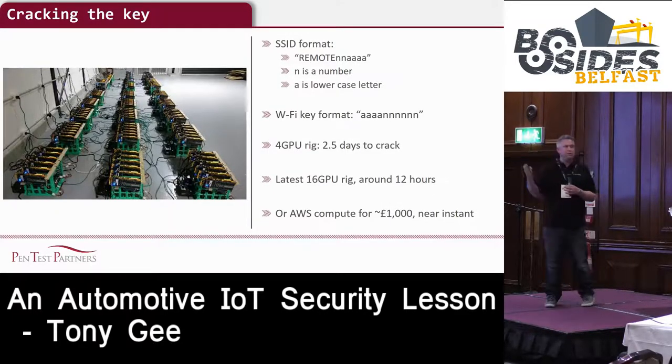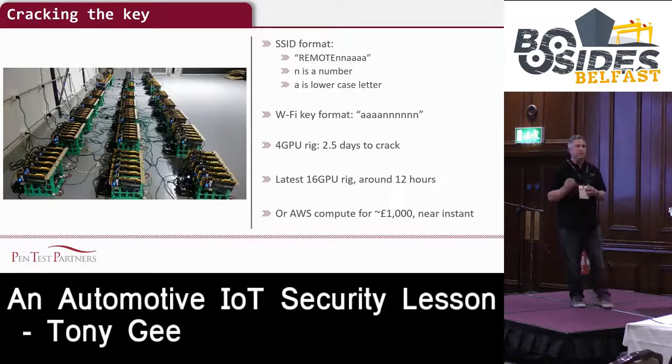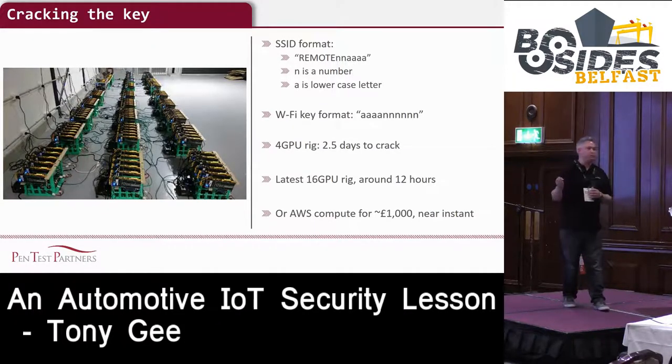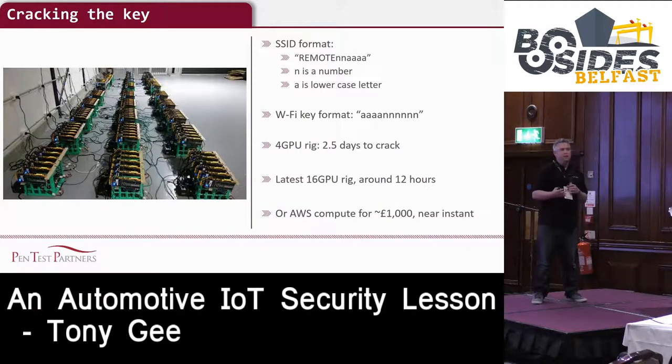It's really easy to crack that key. With a basic cracking rig using four graphics cards, it took us a couple of days. With a 16 graphics card rig, we can do it in about 12 hours. In reality, if we really wanted to gain access to one of these cars, we'd probably use AWS. We estimate it costs $1,000 to crack it - but you're gaining access to a car worth about £40,000, so it's quite cost effective.